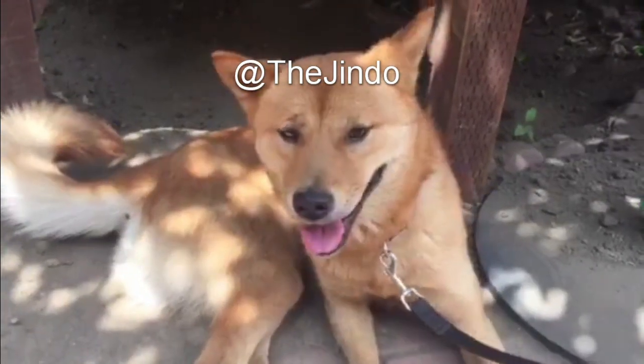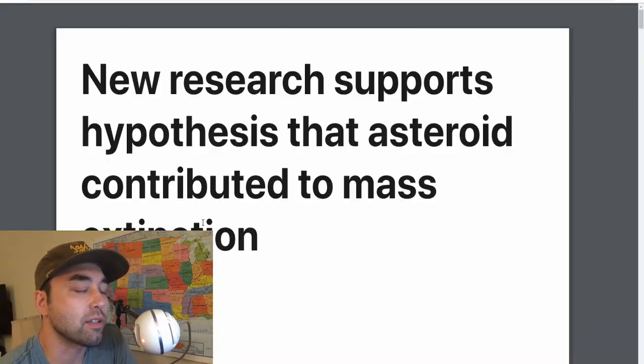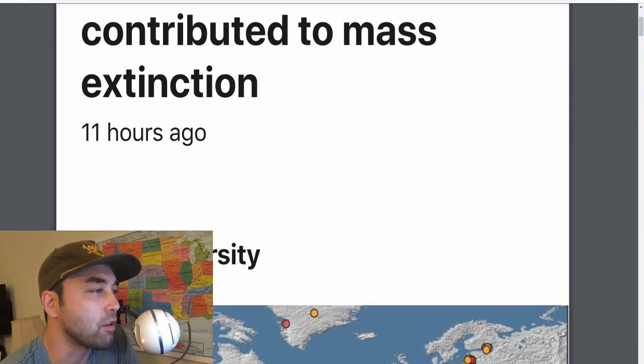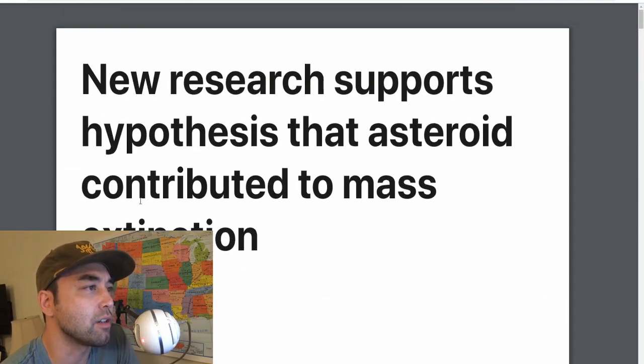Hey everybody, welcome back to another episode of Earthly Headlines. Today we're going to talk about this new research that's come out — you guys have probably heard it by now all over the news. There's new evidence that surfaced regarding the Younger Dryas boundary event.